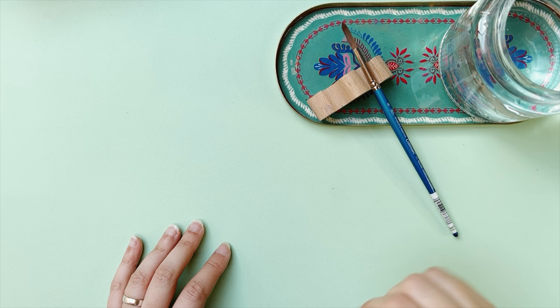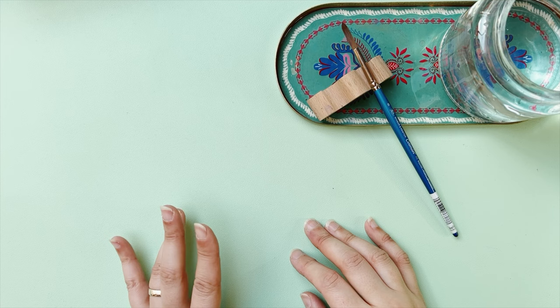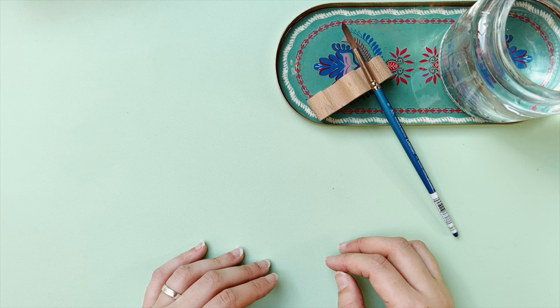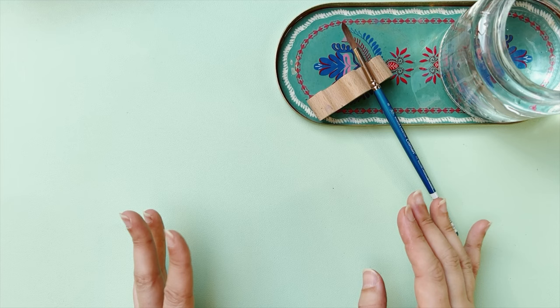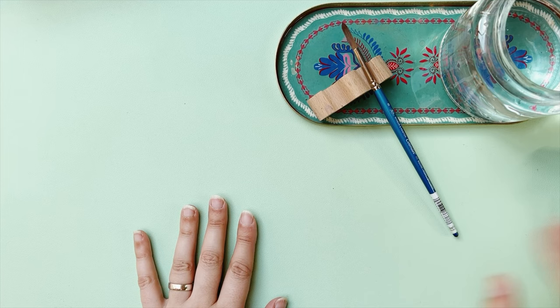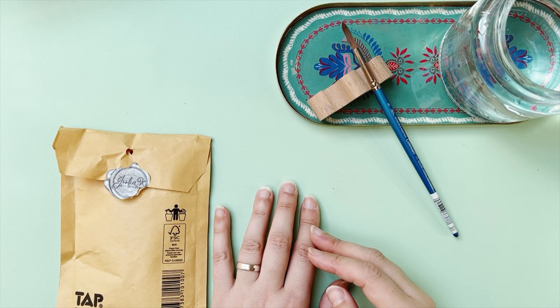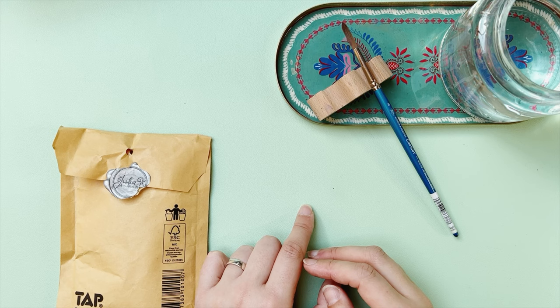Hi everyone, welcome to a new video! I hope you're all doing good. I have some very exciting new things to show you. In a previous video I had mentioned that I had found some new handmade paint sellers here in Europe, and I was very excited to get some paint from them to try. Today I've just received it — I got paints from an artist called Julia, who has an Etsy shop called Julia Case Art Studio. She also has a YouTube channel, and I'm going to link to both below.